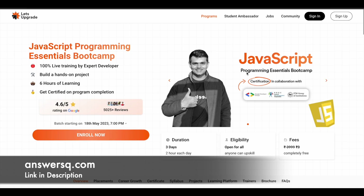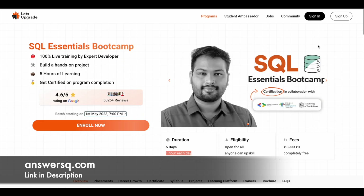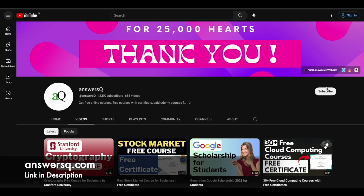I hope you will find these courses very useful. If you want to get more updates about online courses, do subscribe to AnsysQ and press the bell icon so that you will get a notification whenever we upload a video like this.